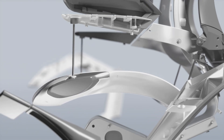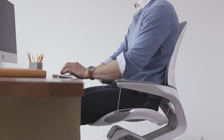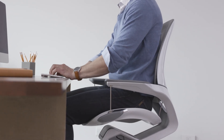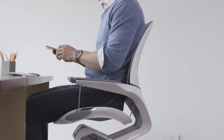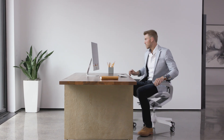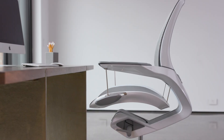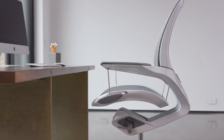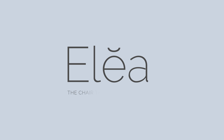This cantilever suspension seat engages you, fights stagnation, provides comfort, and allows for micro movements to keep you energized all day long. The ELEA chair redefines sitting with all of the beauty of modern workplace furniture — revolutionary yet timeless. ELEA by Fellowes: a chair that moves you.